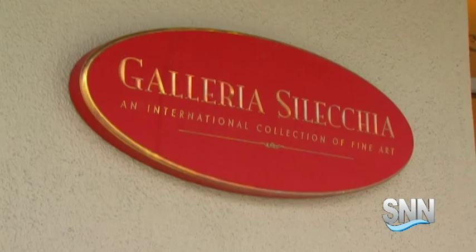Time now for Nancy O'Neill and the Suncoast Art Gallery Guide. Nancy is the manager for Ringling College of Art and Design Made by Gallery.